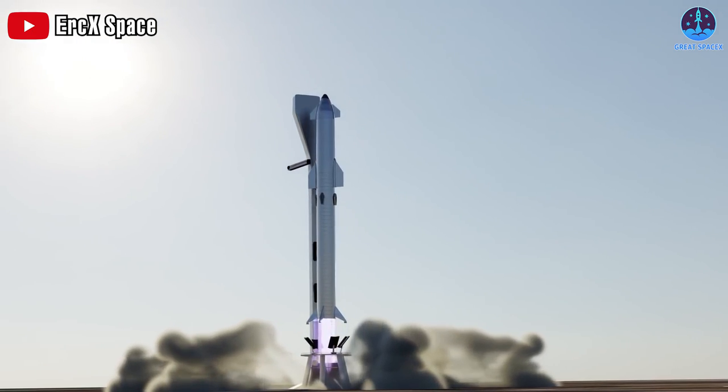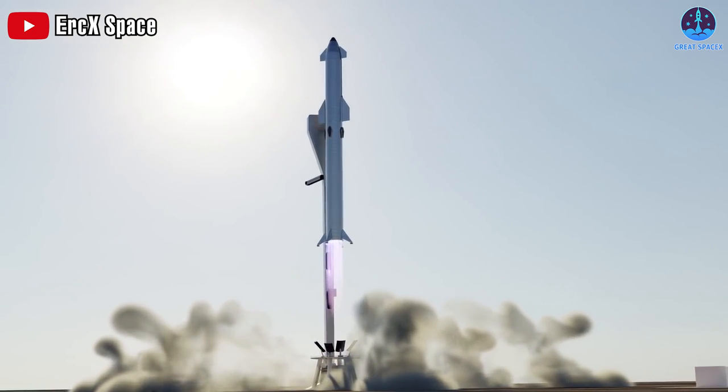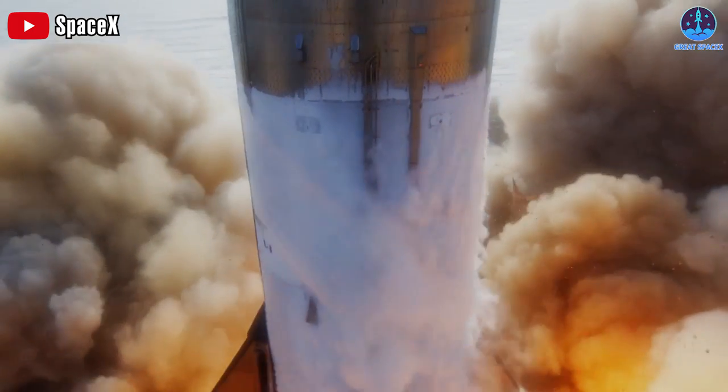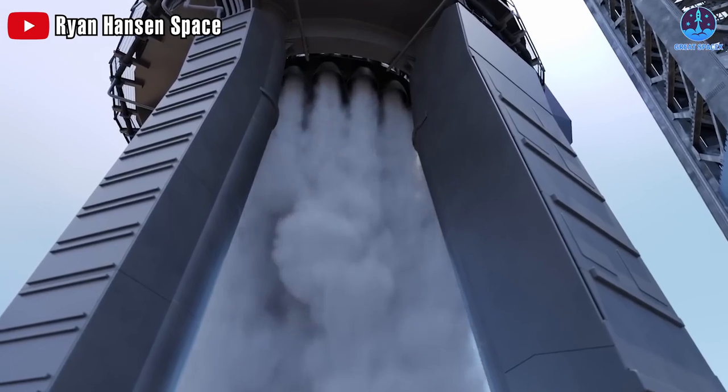Water will be especially important with the launch of Starship, the most powerful rocket in the world. The first orbital launch attempt of the full Starship and booster stack in April answered this. Once all engines are ignited, that is an unprecedented amount of force and heat.